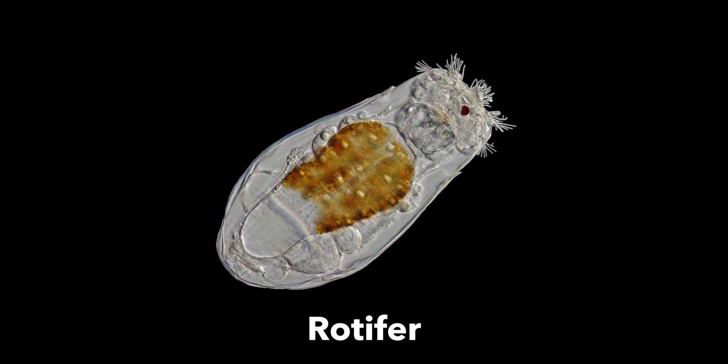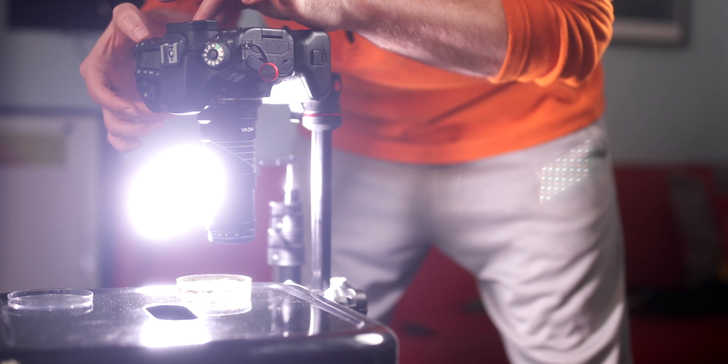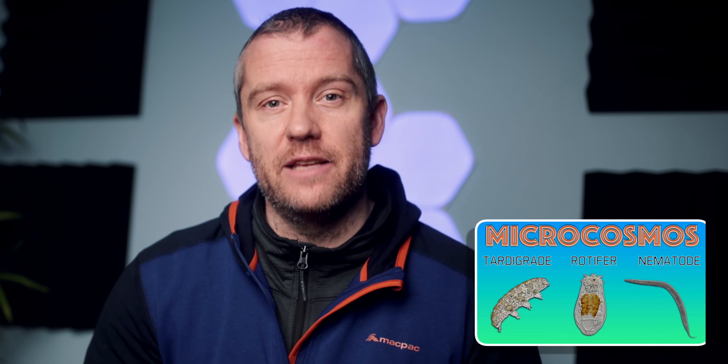Hi everyone, this is Peter here. Today we're going to learn some amazing facts about rotifers. If you don't know what rotifers are, then stay until the end of this video and I can guarantee that's going to change. The last couple of weeks I've been recording quite a bit of footage of tiny microorganisms, which include tardigrades, nematodes, and now we'll be covering the rotifers.